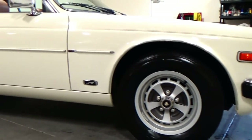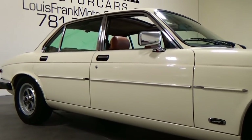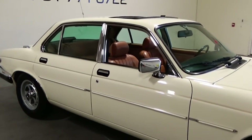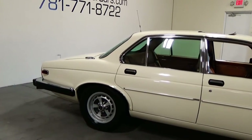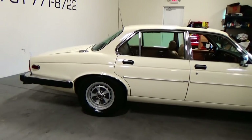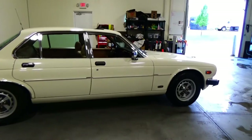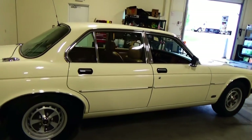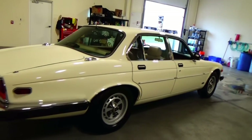XJ6s feature the big straight six in the car — very, very easy to service. Not a lot of moving parts as in the V12s. And you still get those incredible looks. This car just has a sleek design. It really is a classic Jaguar sleek design.